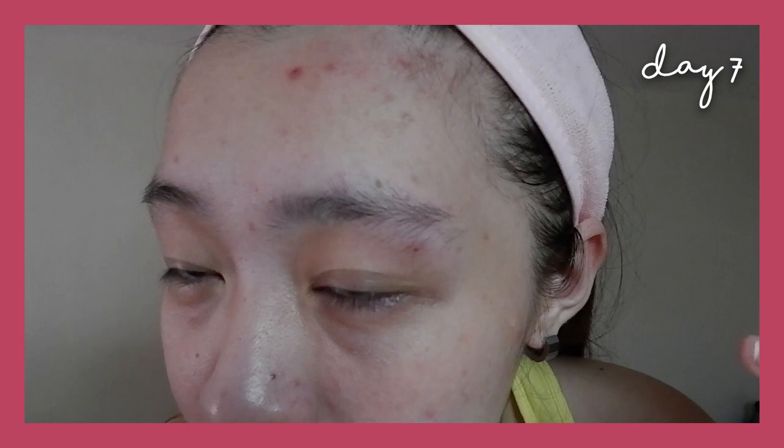Look at this — the big pimple I had is now flat. This one too. Although there are still marks, they are really flat now. The pimple marks are fading. And it's generally proving what it claims to do.